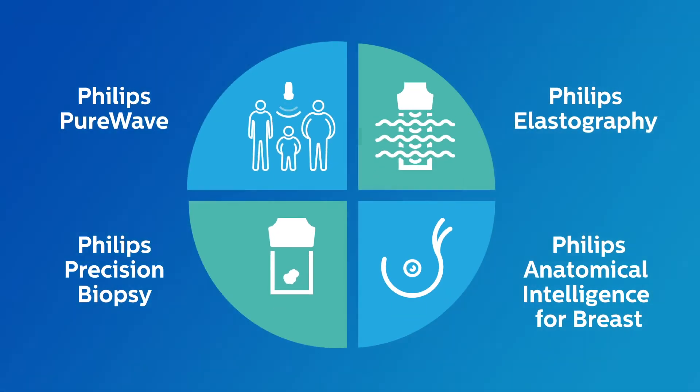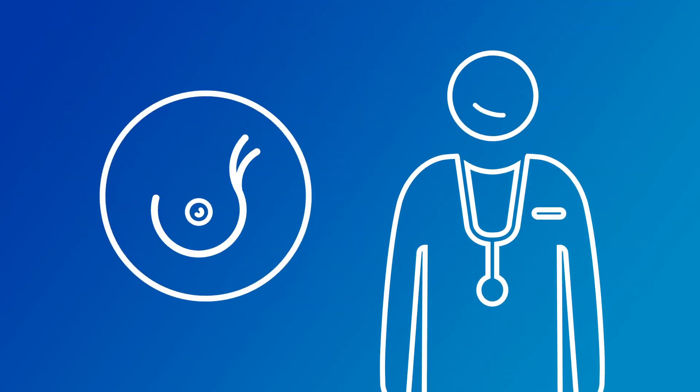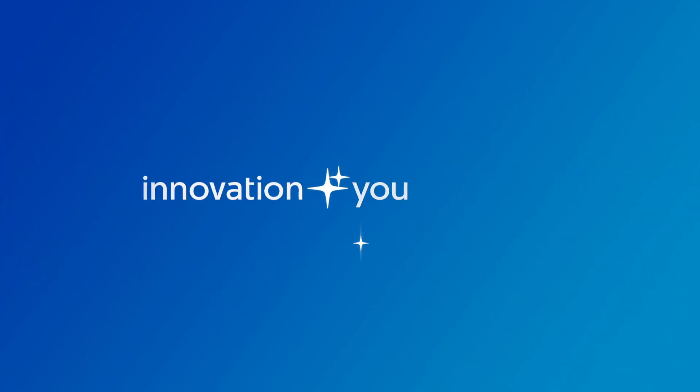The big picture? Harnessing the power of Philips Epic Ultrasound, the EL18-4 PureWave Transducer, and tailored clinical tools, clinicians now have the ultimate breast solution to help provide patients with the diagnosis and treatment they need. Innovation and you. Philips.